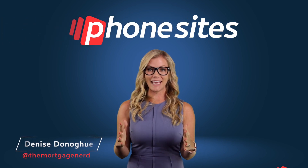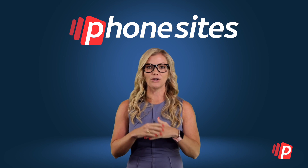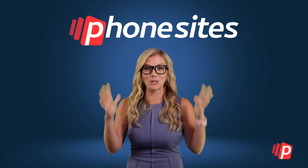Hey everyone, it's Denise Donohue, aka The Mortgage Nerd. And if you own a business or you're in sales, what I'm about to share with you is going to blow your mind.